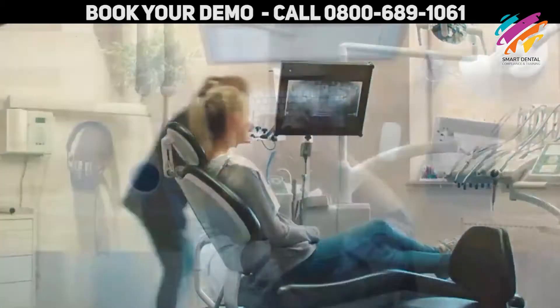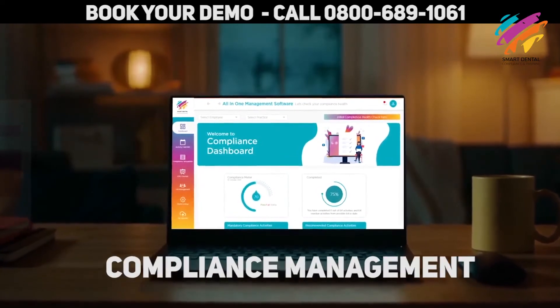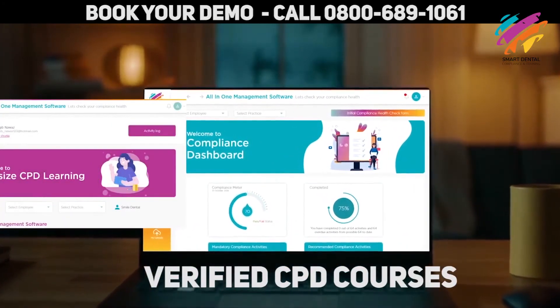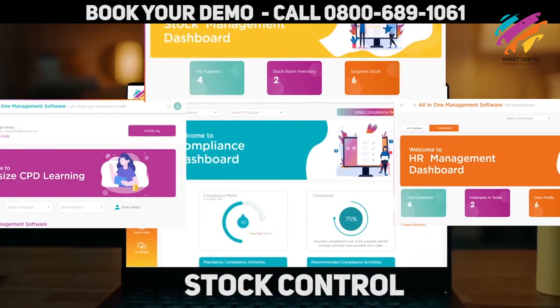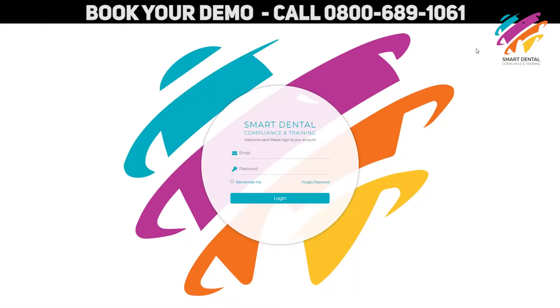If you manage a dental practice, you need the all-in-one management software. It's a platform that allows you to keep on top of your compliance, complete CPD courses, manage your team, and even keep an eye on the surgery stock levels. So are you ready? Let's start by signing up.